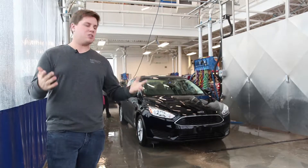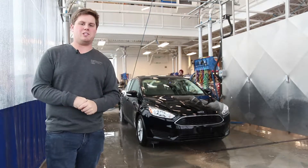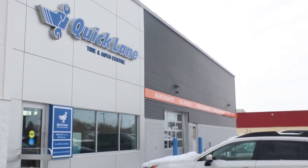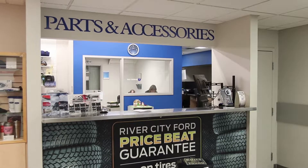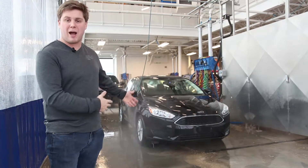Over the past year or so we've added a bunch of new services to be that one-stop place you can take your vehicle to do pretty much whatever you wanted. We have this brand new quick lane where you can be in and out of an oil change in under 30 minutes. We have a parts department which can add accessories to your vehicle. We have the state-of-the-art detail center right behind me, and now we just added window tinting to our repertoire.